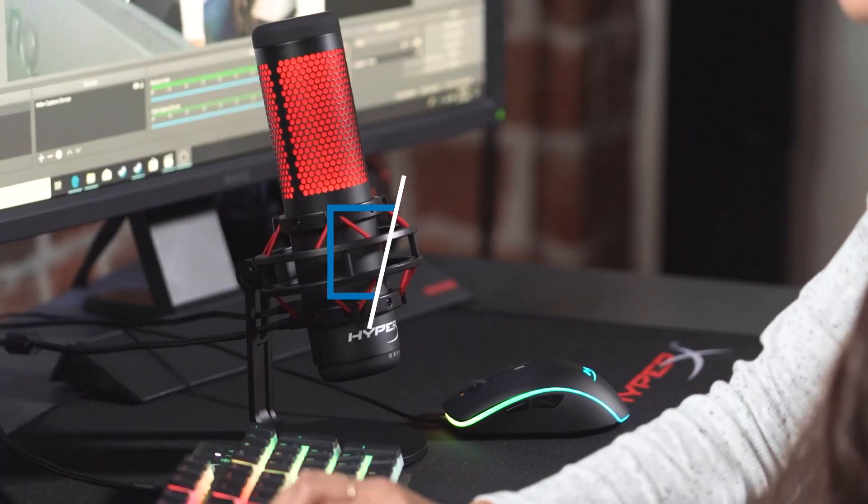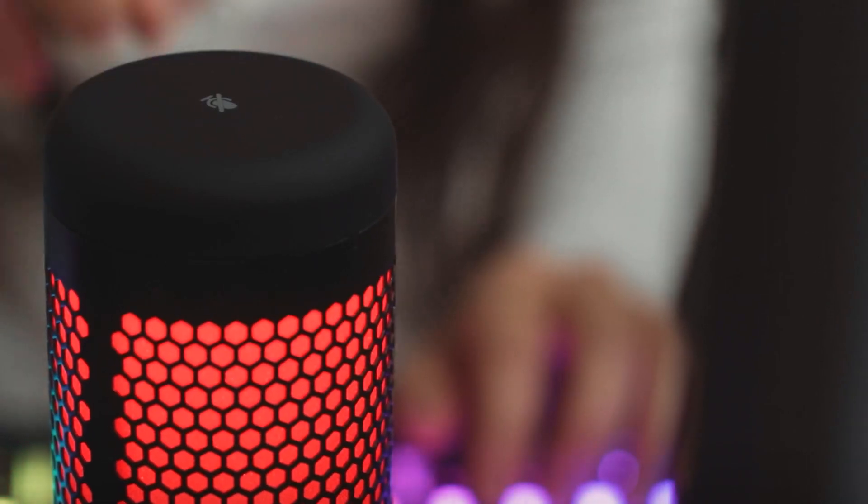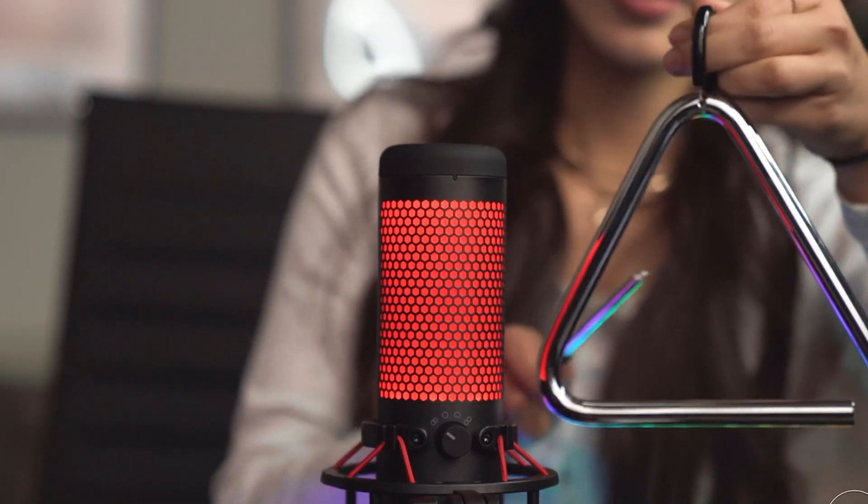Hi everyone, today we're going to take a look at the best streaming microphones in the market for this year. First we're going to show you our top 10 best picks and we'll talk about what you should look for before buying a streaming microphone.